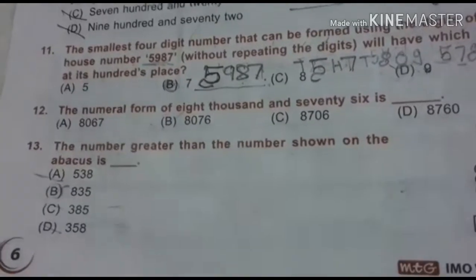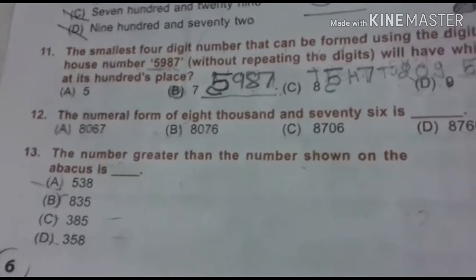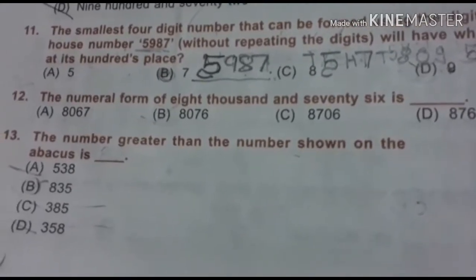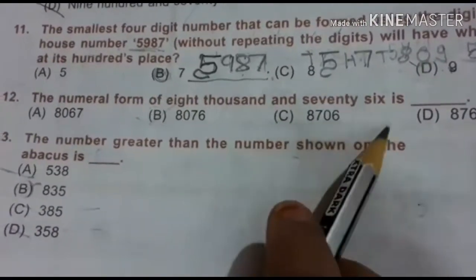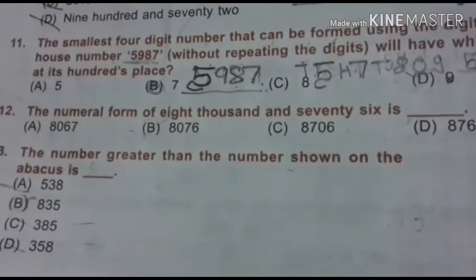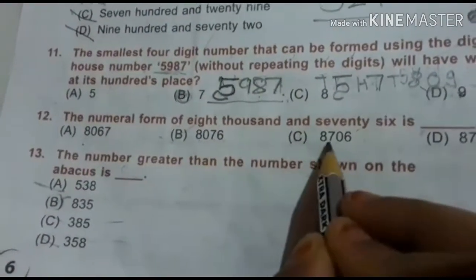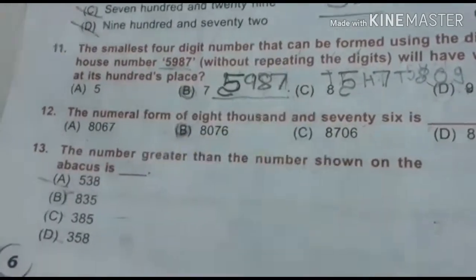Now let's do the 12th question. The numeral form of eight thousand and seventy-six. Since it is a number name, we need to find the numeral for it. 8076 — yes, that is the right answer.